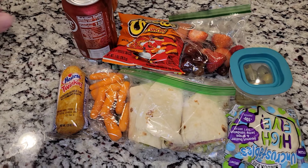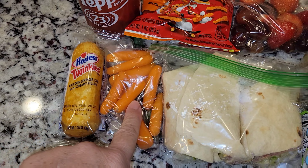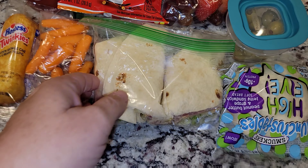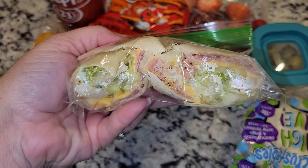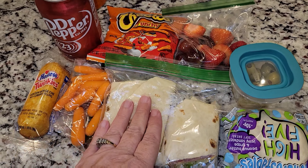Alrighty guys, here is lunch for Jason today. He is of course getting a Dr. Pepper. I also have a Twinkie here and some carrots. He's also getting a wrap. This is a mayonnaise, mustard, lettuce, and cheese wrap.